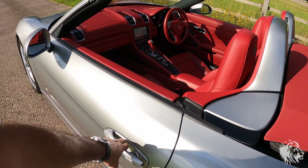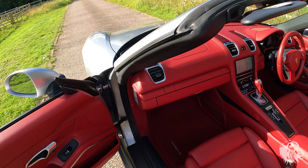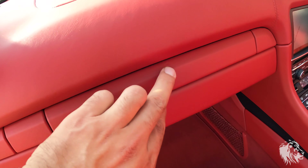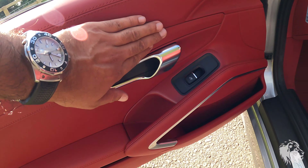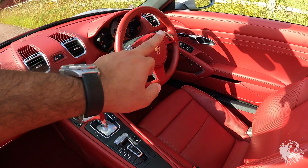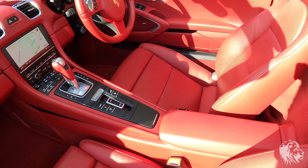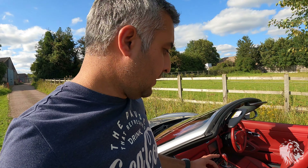This car was specced with leather essentially everywhere, including — something I've never seen before but have seen in the options list — all of the trims also covered in leather from the factory. These would typically be Galvano silver, like the door handles and the section behind the steering wheel, but someone specced it all in garnet red leather, and it's all in amazing, absolutely unmarked condition.